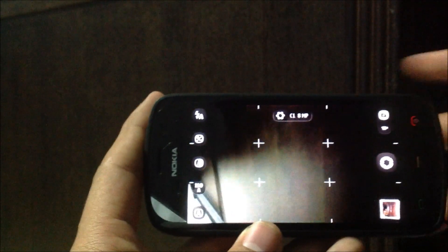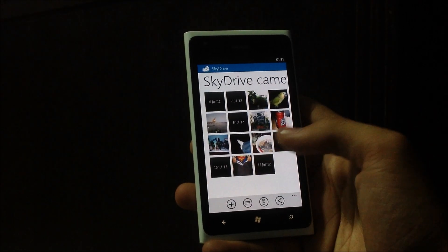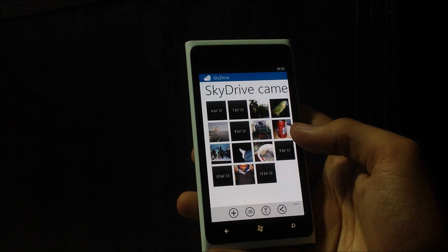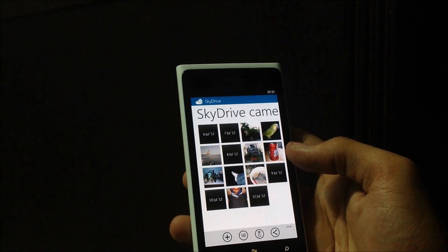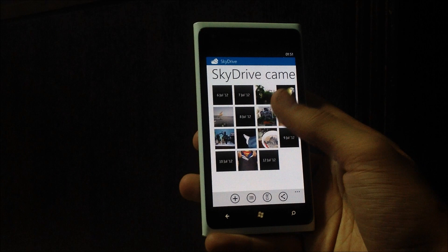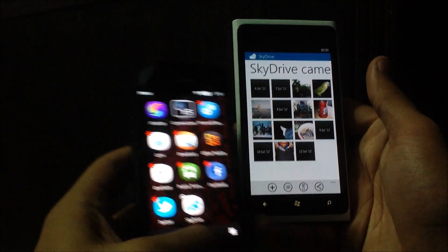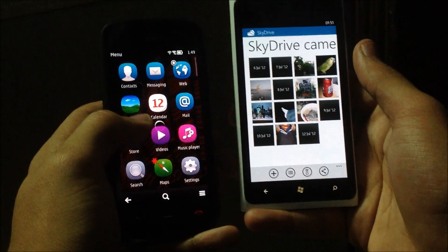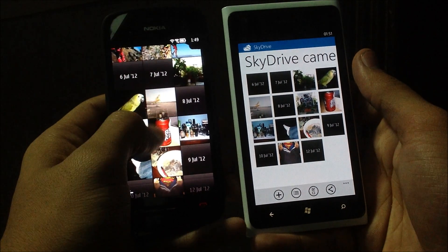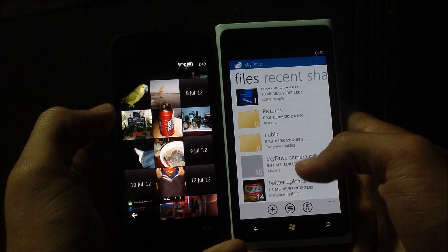We'll just close that and it should be uploading to the Lumia 900 right now. Just hit refresh down there. I don't think it finished uploading yet since my internet kind of sucks, but I'm not sure how long it's going to take. As you can see, I have all the previous photos from my Lumia 800 and my 808. Just go to pictures — here we go, gallery. And as you can see, there are the same photos from the camera roll. They get uploaded to a folder on SkyDrive called the SkyDrive camera roll, right there.